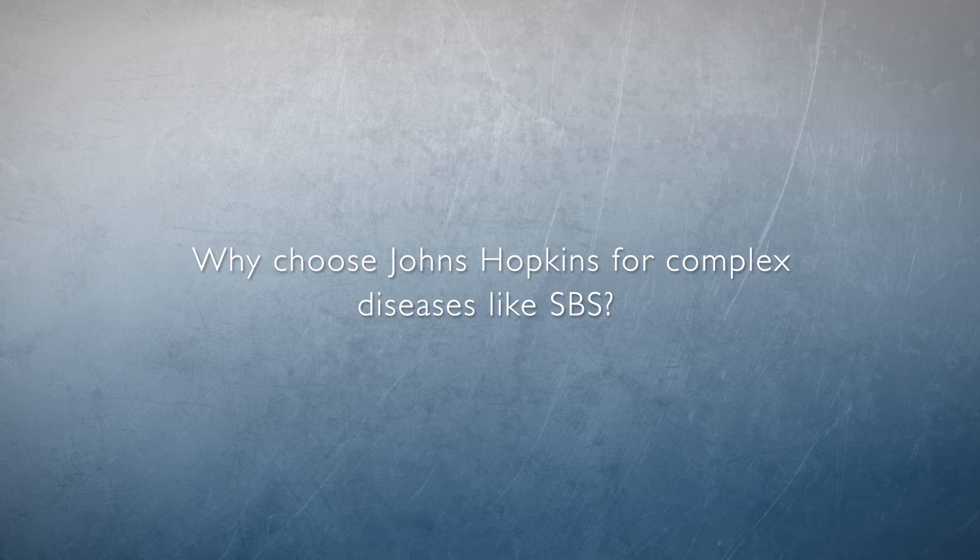Johns Hopkins is a prime place for patients with complex diseases like Short Bowel Syndrome because it has the expertise, infrastructure, and resources to manage complex conditions. This past year we opened a multidisciplinary intestinal rehabilitation program — one of very few in the country. It involves pediatric surgery, pediatric gastroenterology, nursing specialists, nutritionists, pharmacists, speech therapists, occupational therapists, and behavioral psychologists, all working together through one clinic visit.